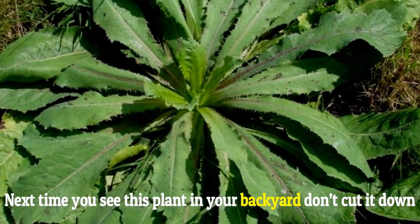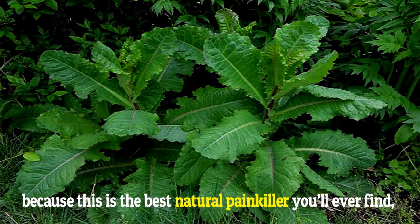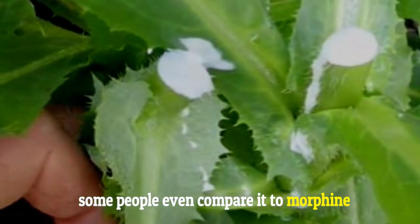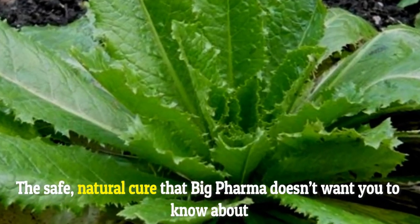Next time you see this plant in your backyard, don't cut it down, because this is the best natural painkiller you'll ever find. Some people even compare it to morphine. The safe, natural cure that big pharma doesn't want you to know about.